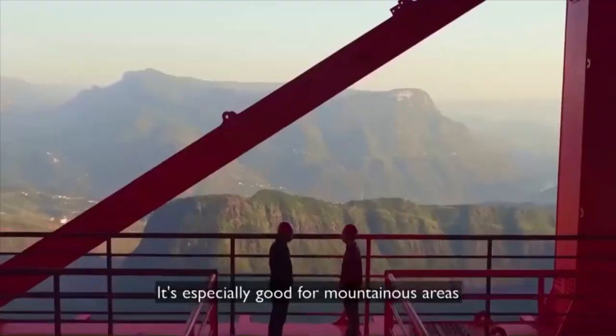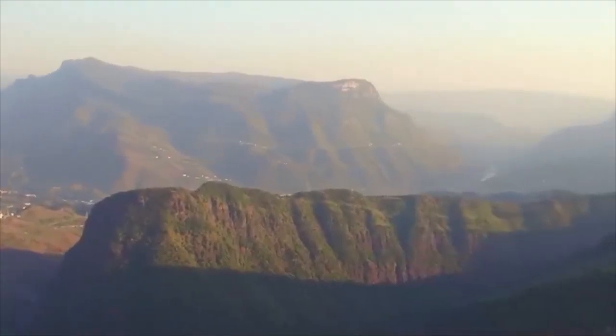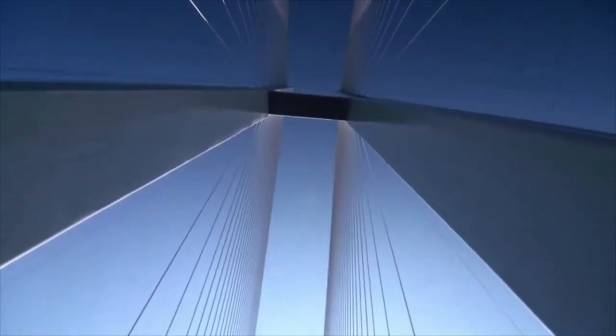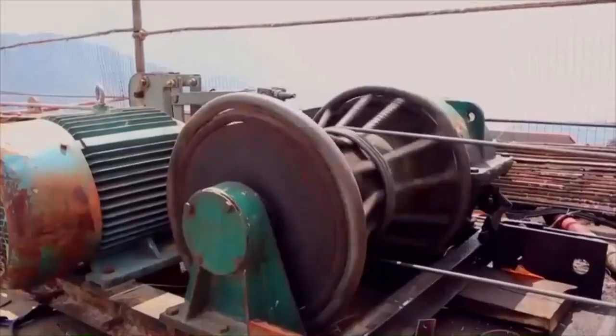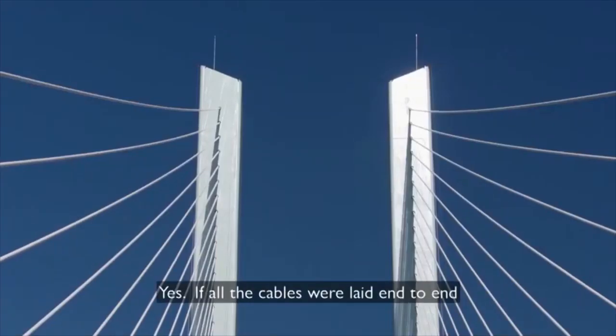To secure the bridge itself, a cable-stay design keeps it suspended from the towers. And like everything else, it's on an epic scale — this is the heart of the bridge right here.